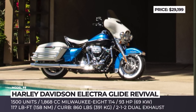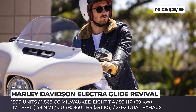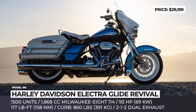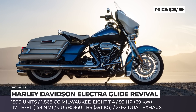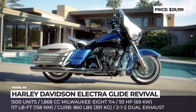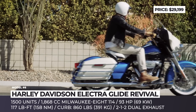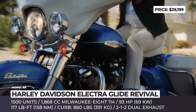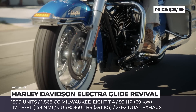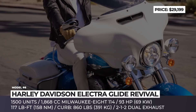Harley-Davidson Electra Glide Revival. The Revival is the first representative of the brand's extremely rare Icons collection. It reimagines the original 1969 FL Electra Glide, wearing a classic tri-tone paint scheme with hi-fi blue, black denim, and birch white colors. Limited to 1,500 units, this bagger gets an ergonomic solo seat, suspended with a dual-bending valve fork and a hand-adjustable rear shock.